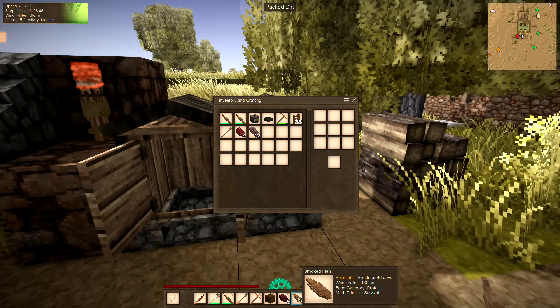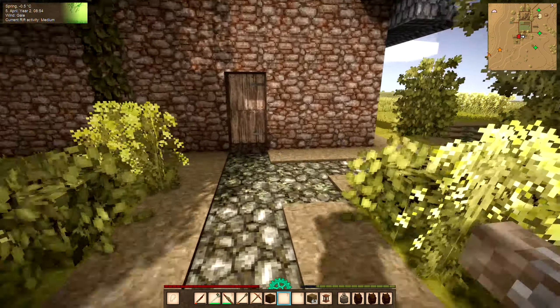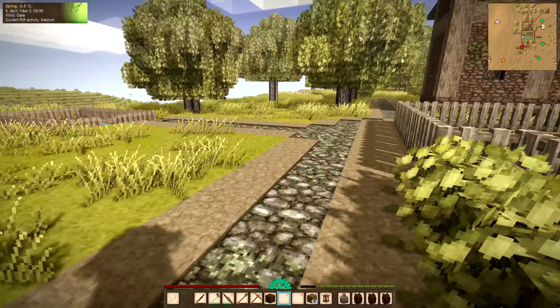Welcome back to Vintage Story. It's a bright, crisp spring morning, still below freezing at night. It's the next day from the last video and our meat is done smoking, so we're going to grab that and put it in the cellar. Oops — I didn't have the wood selected. There we go. Those are ready for the next batch when it comes along.